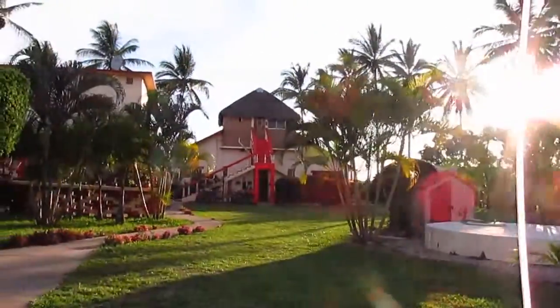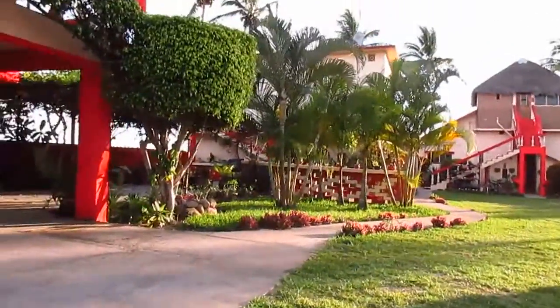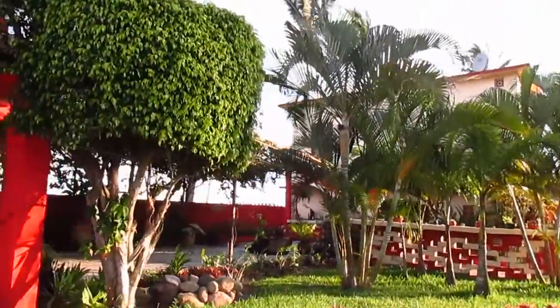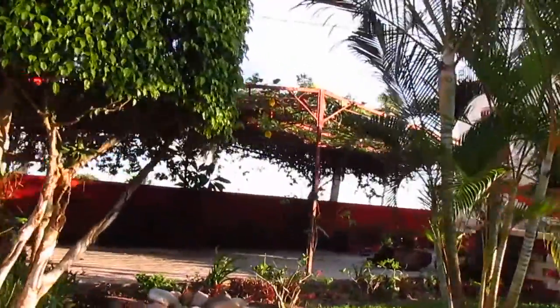There's the main house over there. Just walking around. There's like a little vineyard right there, but there's no grapes.